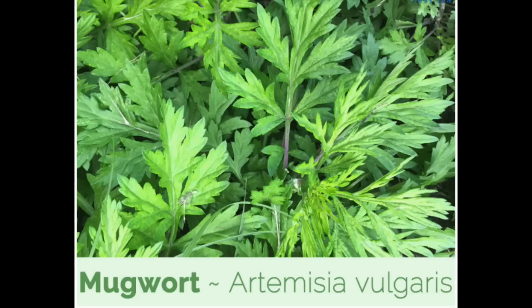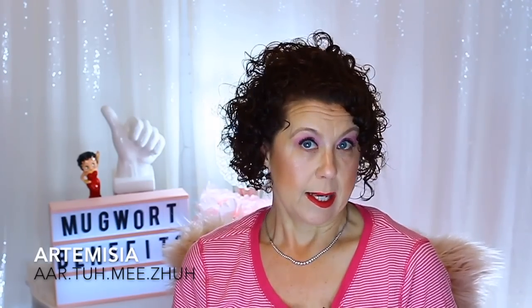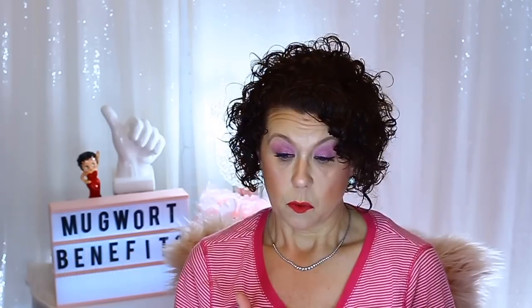Mugwort is a common name for several species of aromatic plants in the genus Artemisia — A-R-T-E-M-I-S-I-A. So you may see a product that doesn't say mugwort; it may say Artemisia, which is its scientific name. It could be listed as either mugwort or Artemisia. It is a plant, a root plant, and I'm going to insert a picture here of what it looks like.